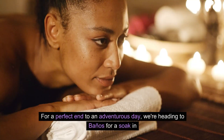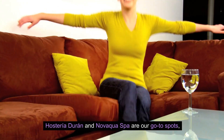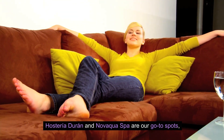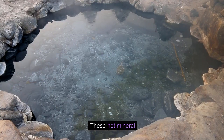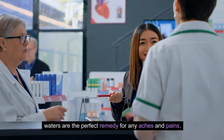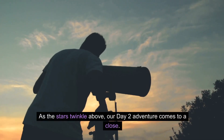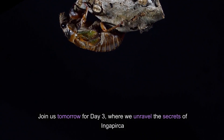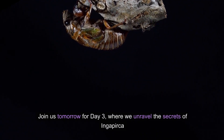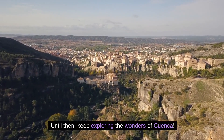For a perfect end to an adventurous day, we're heading to Baños for a soak in the thermal springs. Hosteria Duran and Novaqua Spa are our go-to spots, offering not only relaxation but also health benefits — these hot mineral waters are the perfect remedy for any aches and pains. As the stars twinkle above, our day two adventure comes to a close. Join us tomorrow for day three, where we unravel the secrets of Ingapirca Incan ruins.